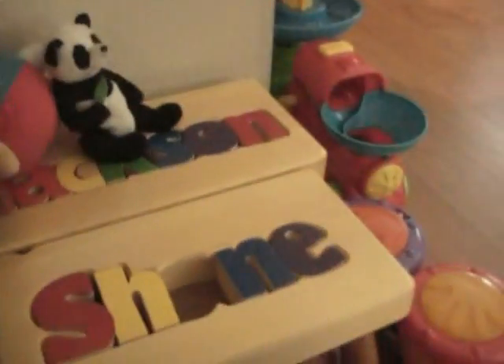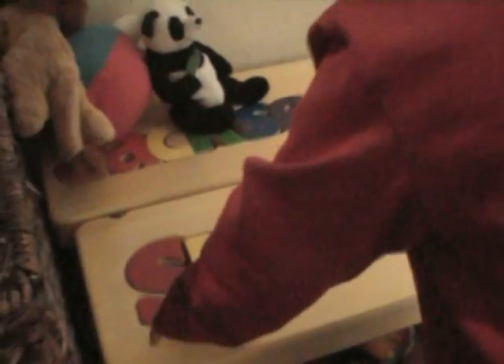Can you show me on your stool? What letter is this? That's right! Where's the letter O? It's somewhere on this stool. That's right.